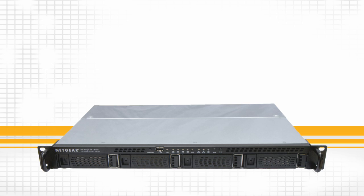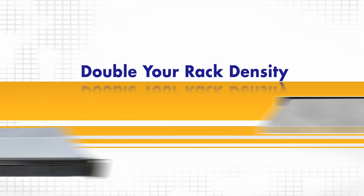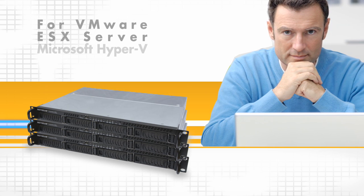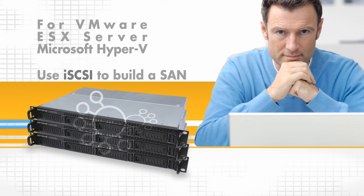Combine file sharing and application storage in one single system and double your rack density. The ReadyNAS 2100 supports both file and block data access. Thinking about VMware ESX server or Microsoft Hyper-V? Use the iSCSI protocol and build your first SAN.